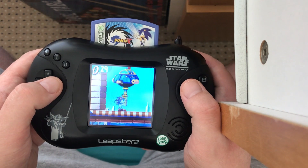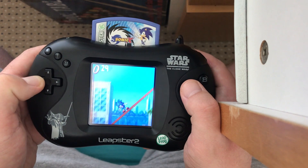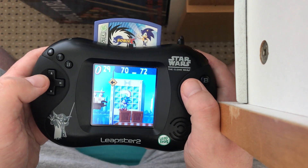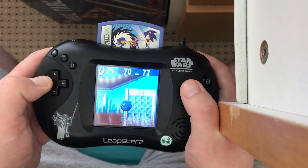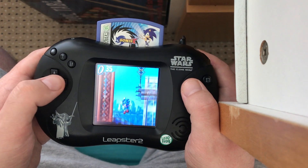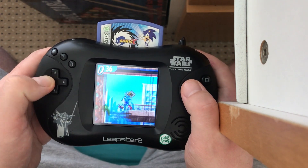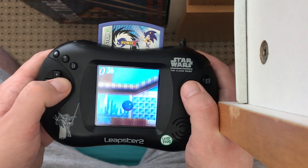I'm honestly just super impressed with the presentation. The animation's really nice, it controls well. Obviously it's not particularly fast because it's a kids game that needs to be manageable. It looks like they've traced Sonic Advance sprites but making them look like the 16-bit Sonic 3 sprites, which is really strange — it's like a weird mashup of both.